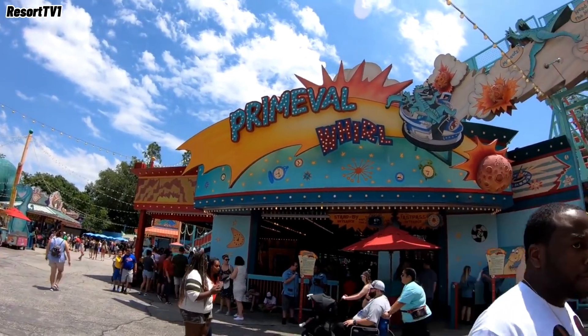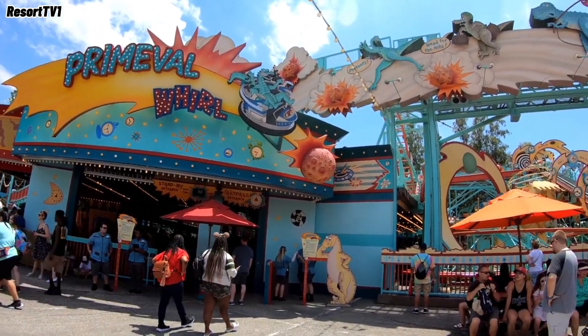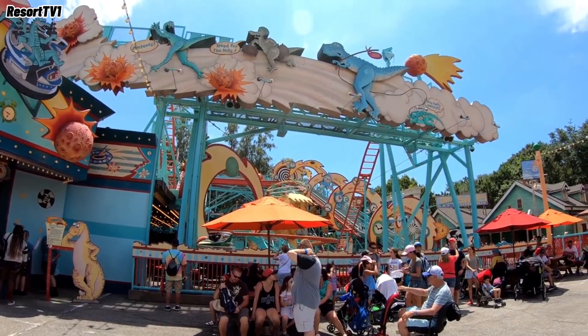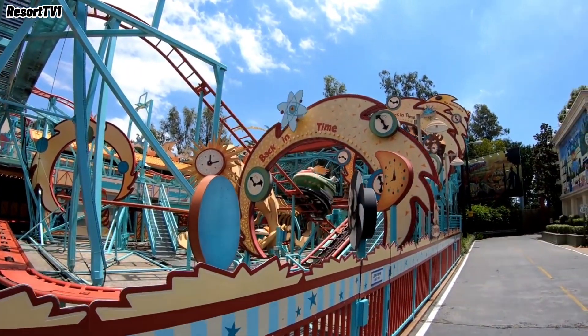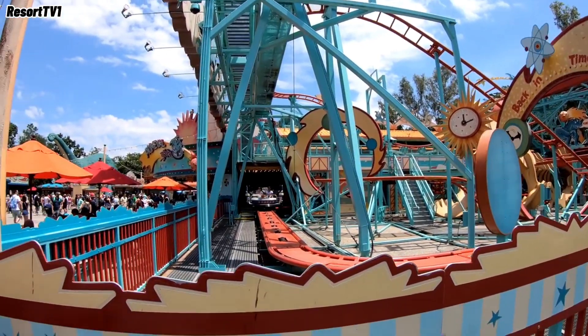Number 15 is Primavale Whirl at Animal Kingdom. It was about 7 years ago that I rode this one, so I didn't really remember much, but at least it doesn't have the uncomfortable brake runs like Sand Serpent. And it has a little double up after the biggest drop that's kind of fun, from what I remember.